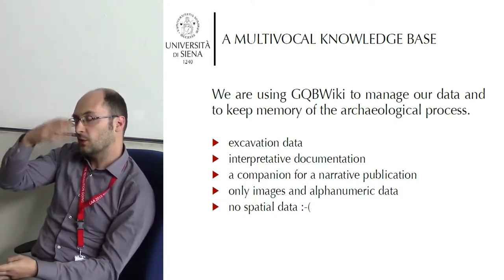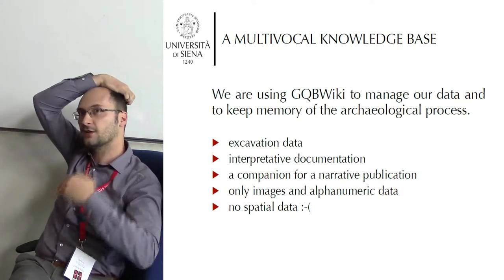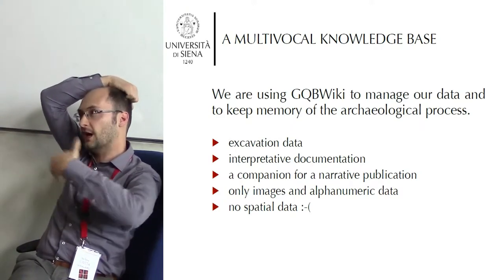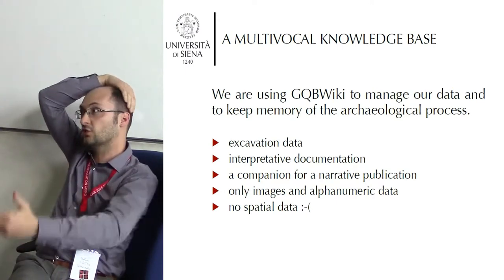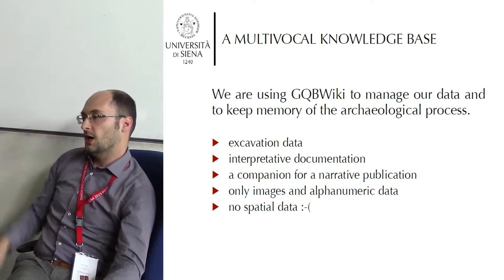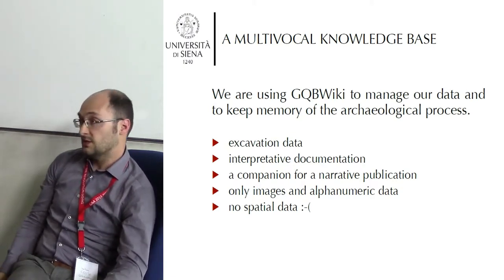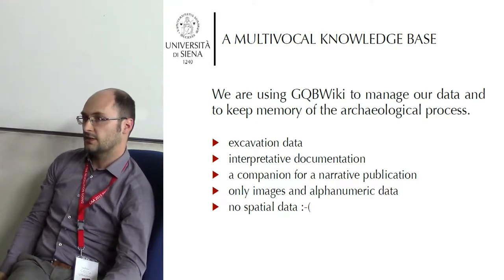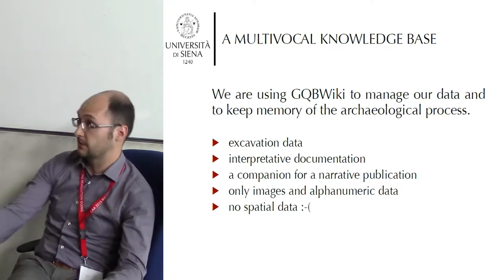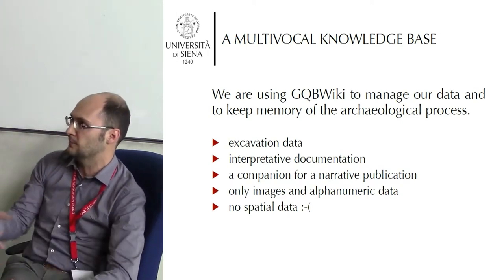One thing we don't want to do is try to convince anyone that this is the best choice for archiving or recording your excavation or research data. We know from experience that this system has limitations, that it is imperfect, and furthermore that our use of it is imperfect — not imperfect by definition perhaps, but certainly imperfect in practice.